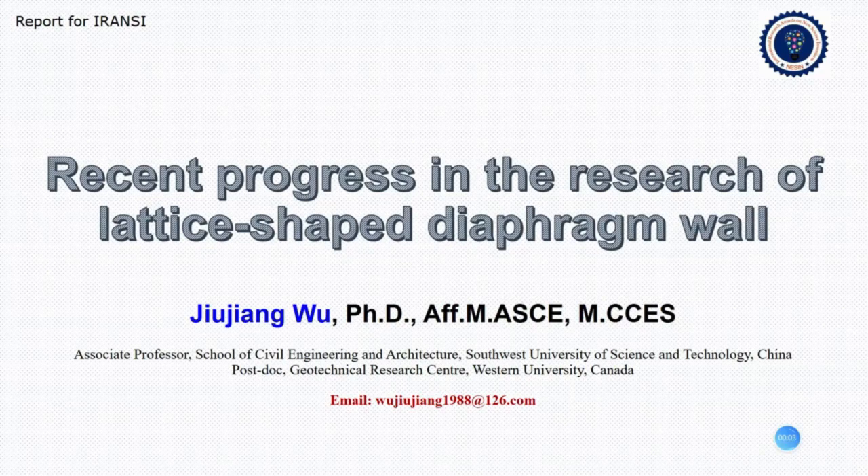Hello, everybody. My name is Zhejiang Wu. Today, I will give you a report about the recent progress in the research of lattice-shaped diaphragm walls. First of all, I would like to express my great gratitude to the community of IRANSI for their proposal for my best research award. So, let's initiate.